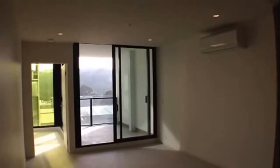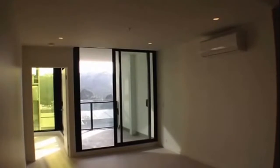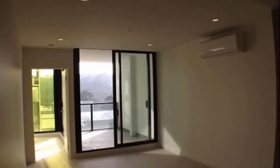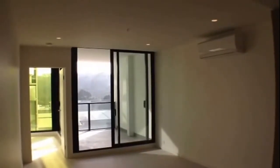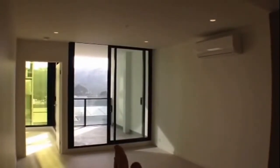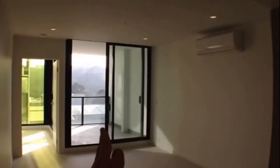Inside the apartment, located directly behind me, is the main entry. Situated off the entry to the right is the first bedroom, and to the left of the hall is the main bathroom. Continuing along, directly behind me is the study nook, and directly in front is your lounge living area, which features split system heating and cooling and also your main balcony.